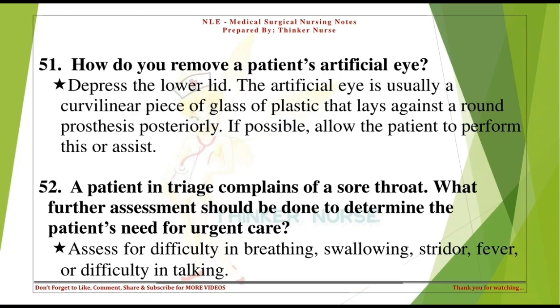How do you remove a patient's artificial eye? Depress the lower lid. The artificial eye is usually a curvilinear piece of glass or plastic that lays against a round prosthesis posteriorly. If possible, allow the patient to perform this or assist.